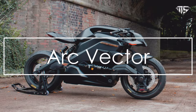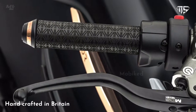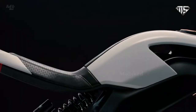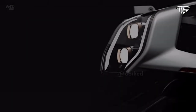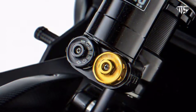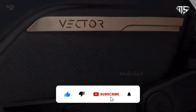Number five: Arc Vector. Everything used to build the Arc Vector is high quality, and its performance speaks to that fact. The Arc Vector can accelerate from zero to 60 miles per hour in 3.2 seconds and has a top speed of 125 miles per hour — that is 200 kilometers per hour. Lovers of classic motorcycles will appreciate that while the Arc Vector has neither clutch nor gears, it does have variable power modes and cruise control.